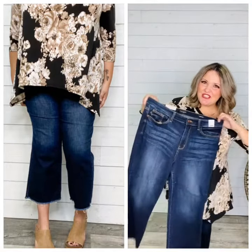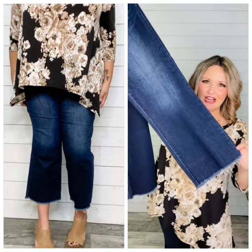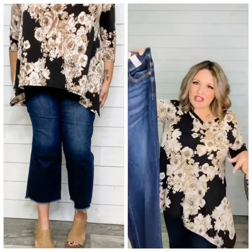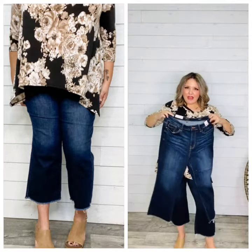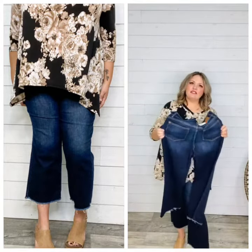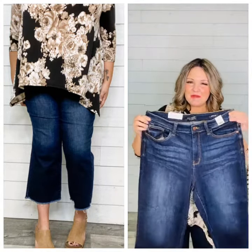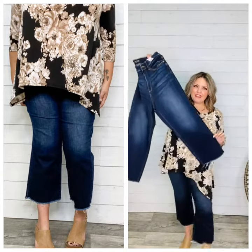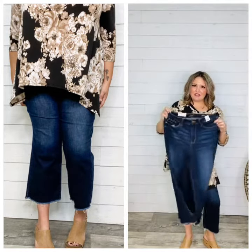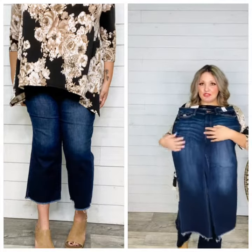Our newest Judy Blue cropped wide fit jean — almost a gaucho — is here, and it is so good. It's a dark wash with a really great grain, 93% cotton, so it's a nice high cotton content — super soft, great stretch, great true to size. That's going to be even department store size minus one for everybody. Torrid, Lane Bryant, true plus size stores stay true to size.